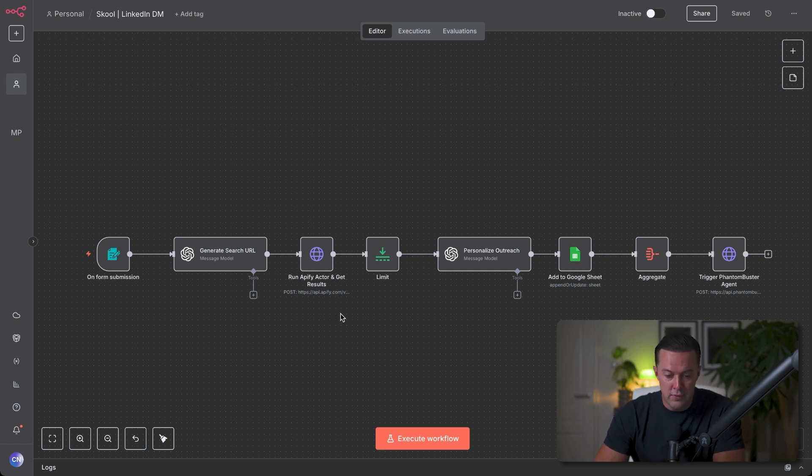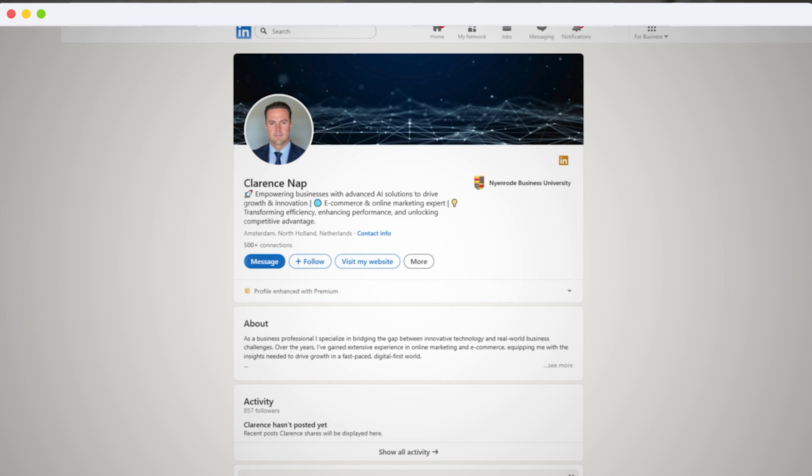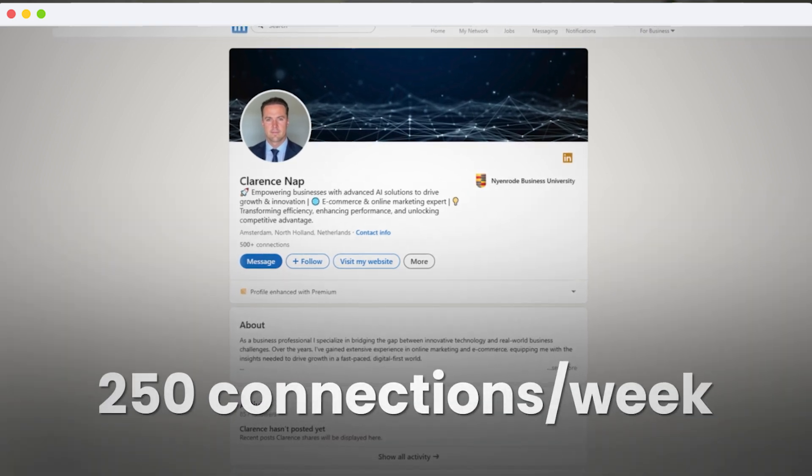It grabs their LinkedIn profile, then AI takes all those details we collected about the lead and writes a short unique message for each one. From there, a tool called PhantomBuster steps in to do the manual work for me — it sends out each connection request on LinkedIn using those custom messages and even follows up with leads automatically. The whole process runs in the background so I don't have to spend any extra time on it. But here's the catch with LinkedIn: even with Sales Navigator, you're kept at around 250 connection requests per week.